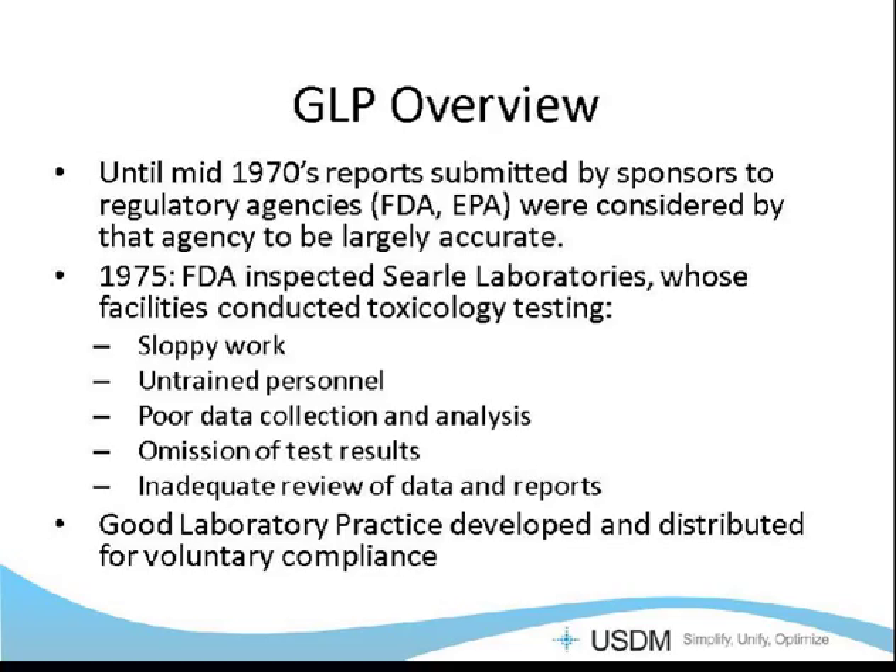Until the mid-1970s, the FDA pretty much assumed, as did the EPA, that reports and data submitted by sponsors were largely accurate. But in 1975, the FDA, during an inspection of Searle Laboratories, whose laboratories conducted toxicology testing, found sloppy work, personnel that were not trained, poor data collection and analysis practices, test results that were actually being omitted, and inadequate review overall of the data and reports that the FDA was depending on. At that point, the FDA set forth good laboratory practices and distributed them to the industry for voluntary compliance — they weren't really a law at that point, mainly a guideline for scientists to adhere to so that they could improve the quality of their data.